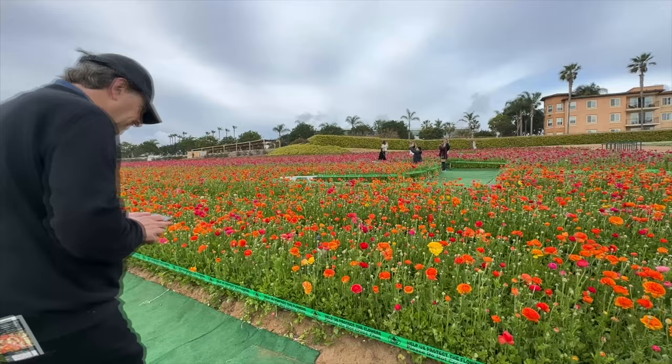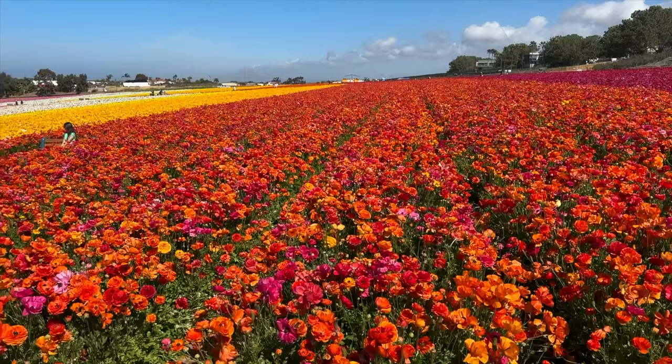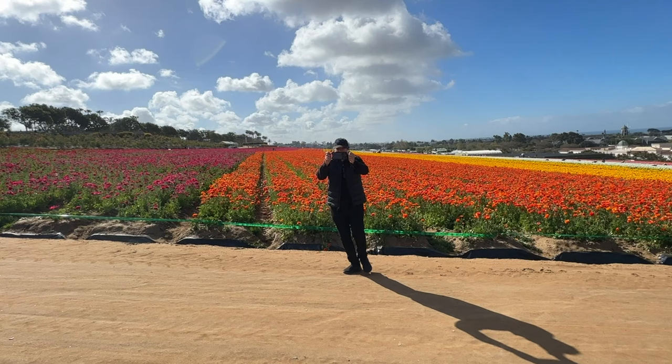We start at the flower fields because they're only open from March 1st through Mother's Day every year. So if you're watching this and you have time, you want to get there before they close. If you caught this after Mother's Day, mark your calendars and be sure to get there because it's quite the sight.